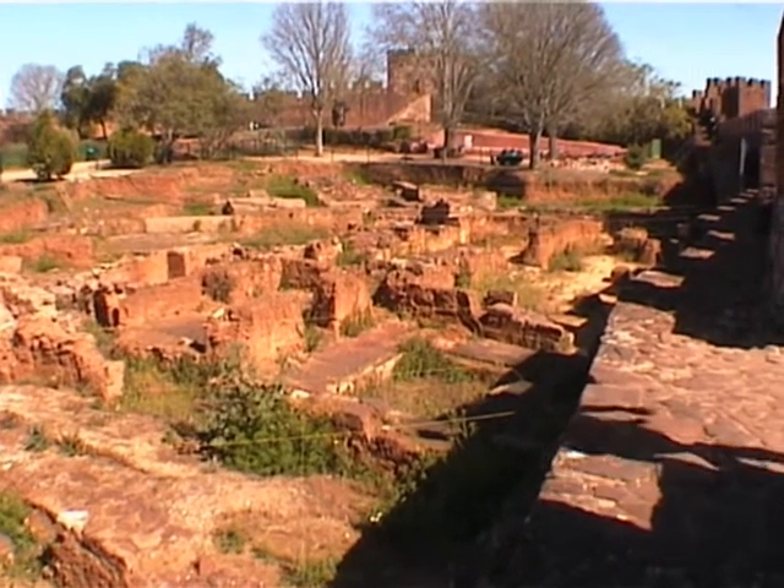Inside, there are excavations going on to restore the interior, at least to the point where one can see how it used to be.